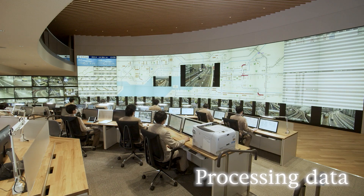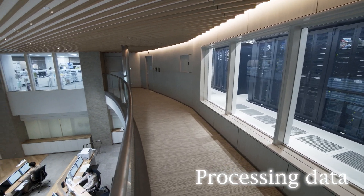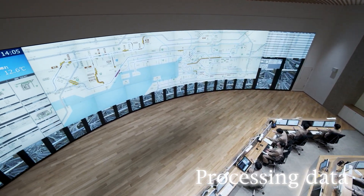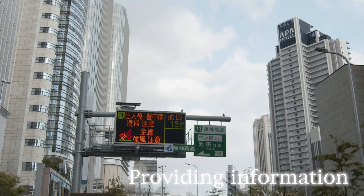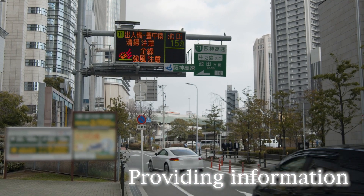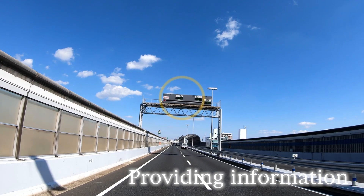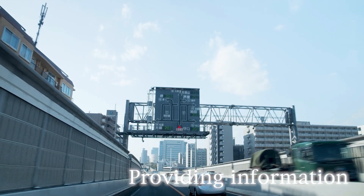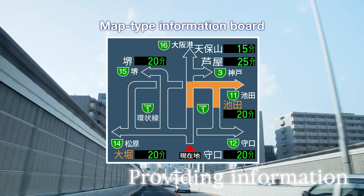In addition to determining the location of traffic congestion and calculating the length of congestion, the core systems process information to be transmitted, incorporating input from the traffic management centers. Variable message sign boards installed along expressway routes, expressway entrances, and on public roads near entrances provide information to drivers as easy-to-understand text and symbols, including map-type information boards placed ahead of connections on long expressway routes and along the loop route.